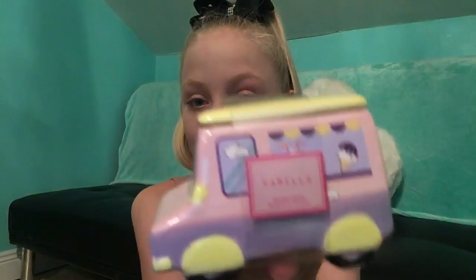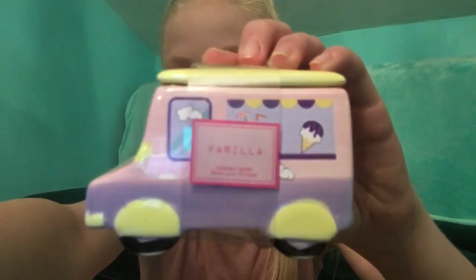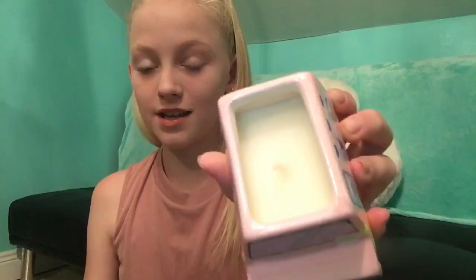The last thing is this ice cream van vanilla scented candle, reduced from three euros to one euro. It has a lid that comes off, and there's the wick inside — you just light that and it's a candle.